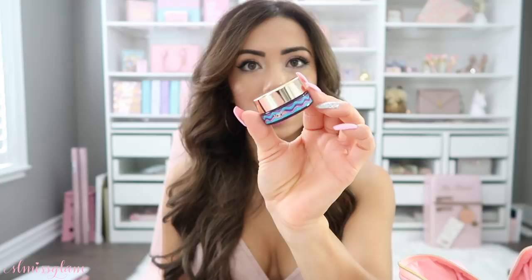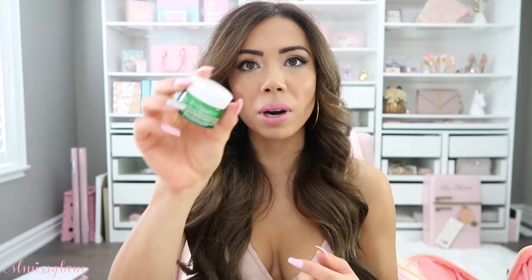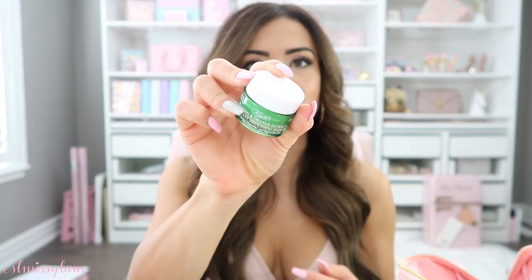I've also got a few skincare items in here. I have the Tarte moisturizer, which I got from Sephora, so I don't have to bring my full sizes — I'm using Tatcha right now but don't have the miniature sizes. Then this is the Kiehl's Orange Extract and Cilantro mask. I haven't used this before, but I wanted to bring a little mask with me and I love that it's travel size.